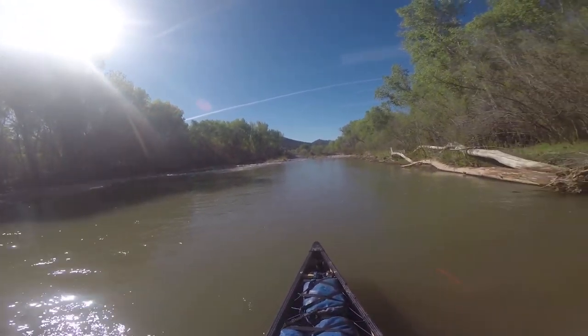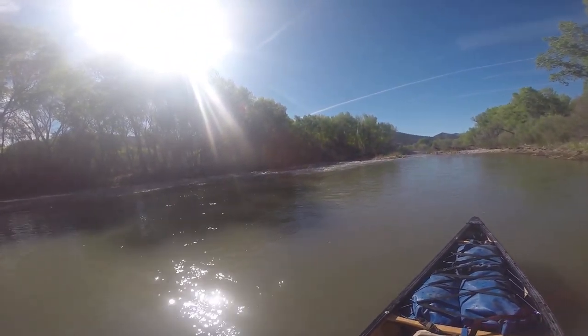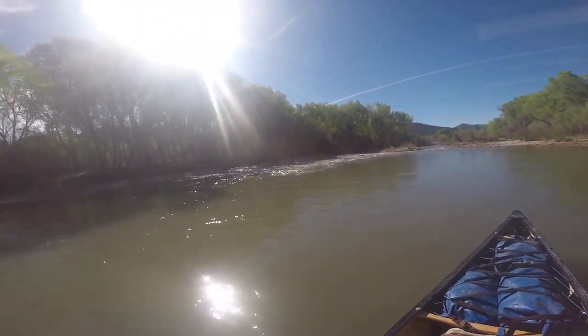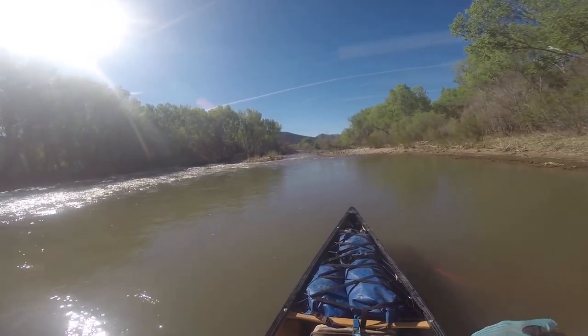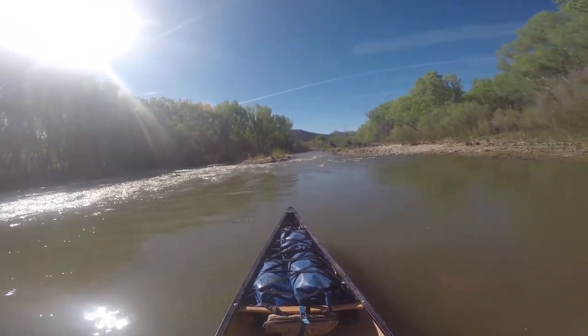I'm not sure what to do here. I think I can make it work. Straight ahead — most of the water right there. Let's see how my guest does.